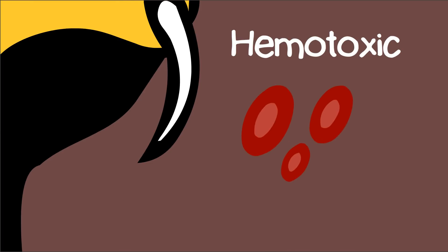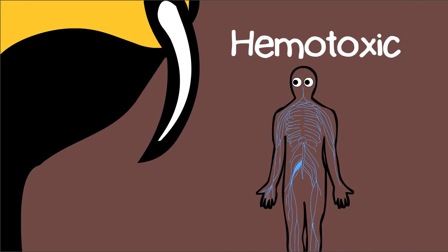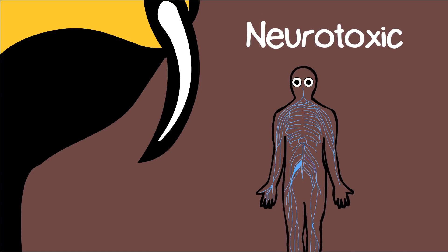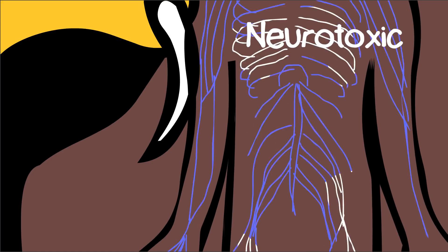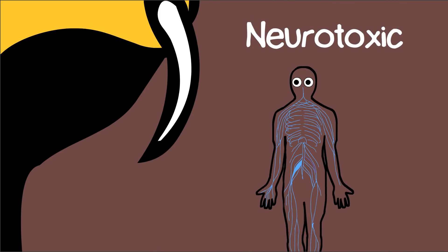Hemotoxic venom destroys red blood cells, kills cells and tissue, and generally attacks our cardiovascular system. It can lead to organ failure and heart failure. Neurotoxic venom affects the nervous system by making neurons continuously fire. This leads to muscle spasms and lack of muscle control,